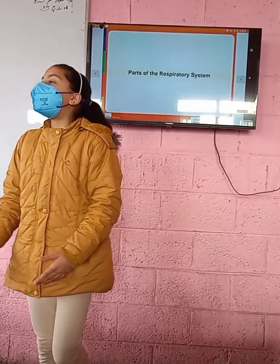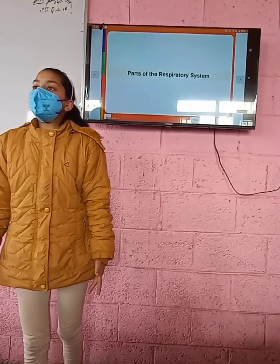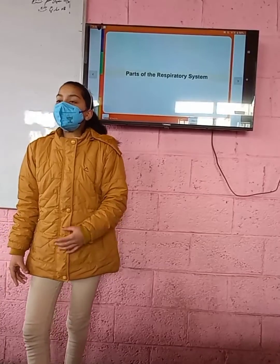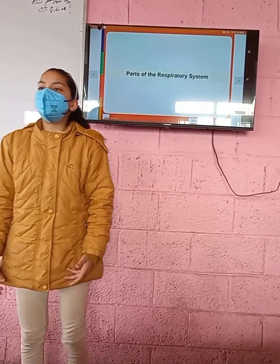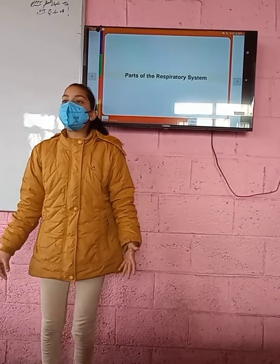Breathing is a necessary action that all living beings need to do in order to stay alive. Breathing in is known as inhalation and breathing out is known as exhalation. One inhalation and one exhalation makes up one breath. The continuous process of breathing is known as respiration.